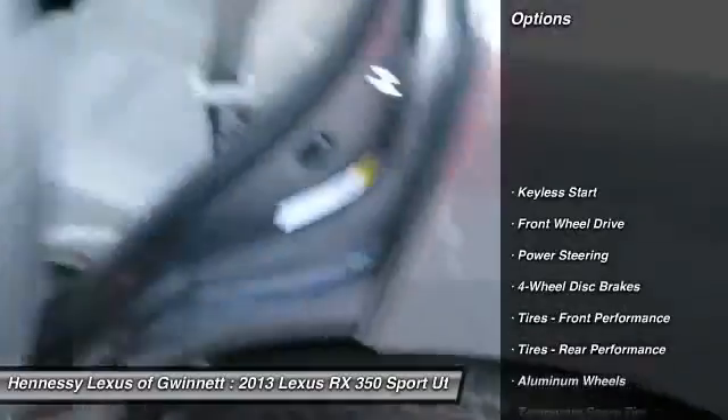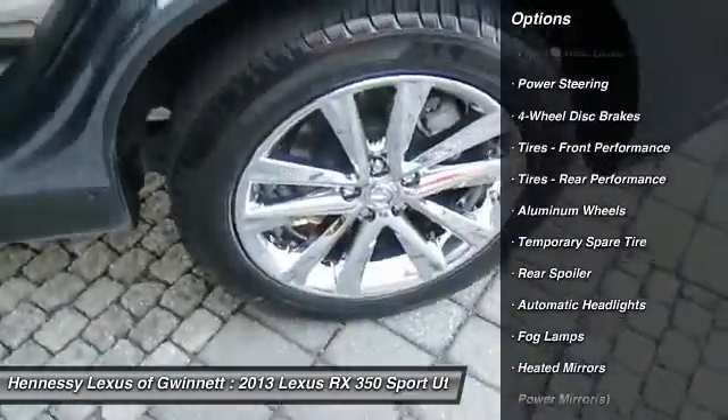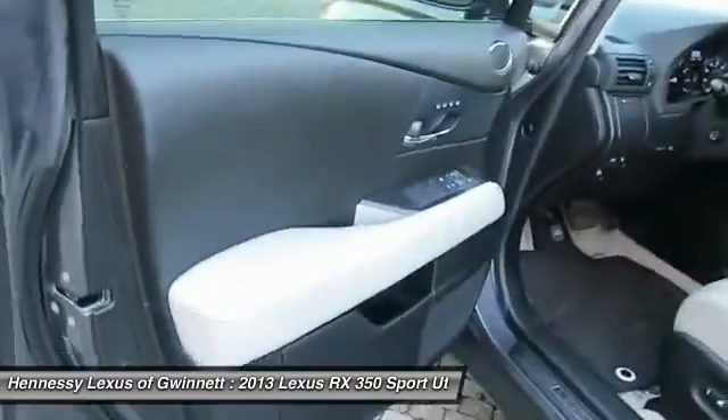Power lift gate, steering wheel audio controls, keyless entry, power passenger seat, CD changer, leather wrapped steering wheel, Bluetooth, adjustable steering wheel, power steering, floor mats.